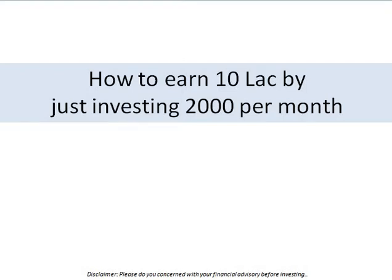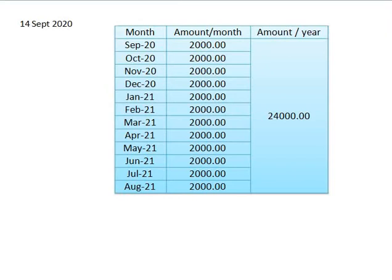Hello friends, today we will see how to earn 10 lakh rupees by just investing 2000 rupees per month. Let's start — suppose I am investing 2000 rupees per month, starting from September 2021.